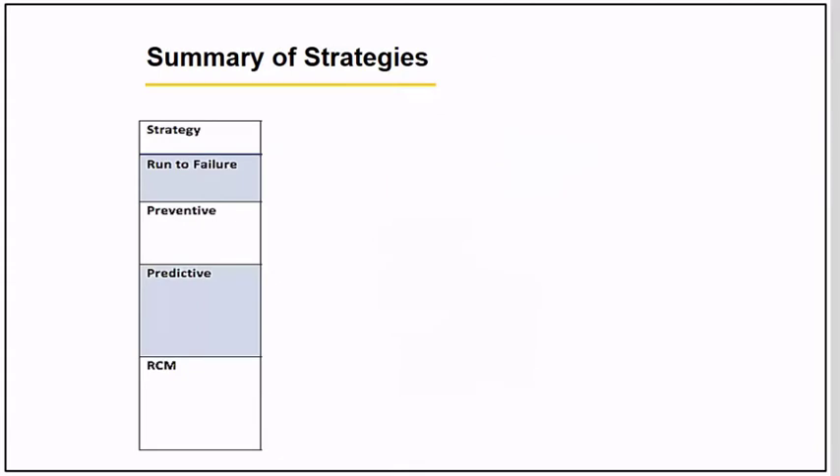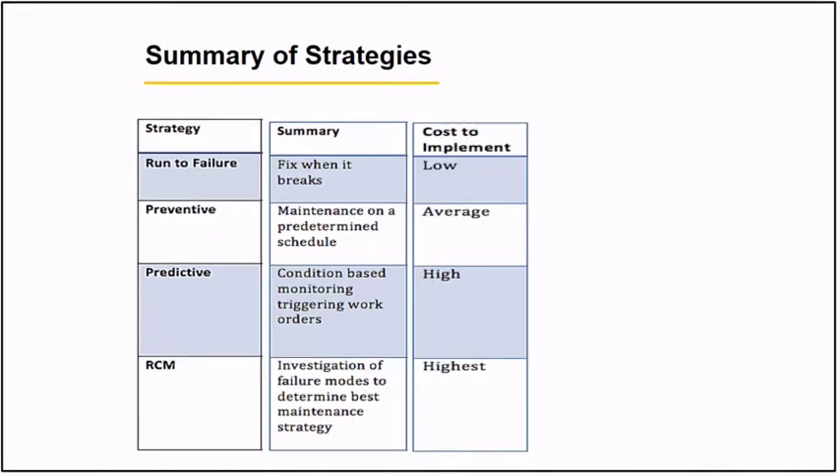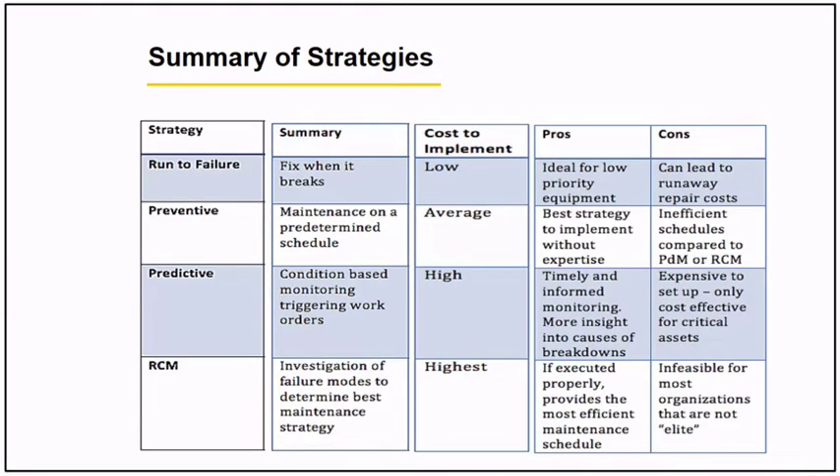In summary, here is a tabulated strategy showing the four strategies. The next column shows the philosophy to apply, the third column shows the cost to implement — from low to highest — and the last column shows the advantages and disadvantages of each strategy, where you can weigh your decision on what strategy to use.